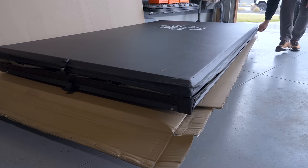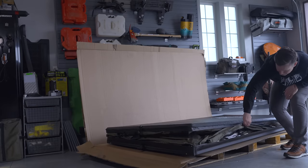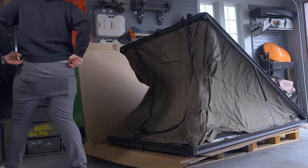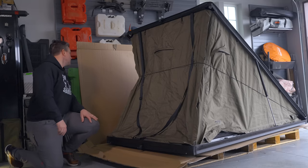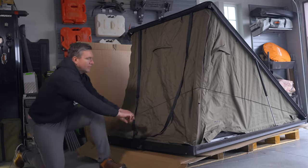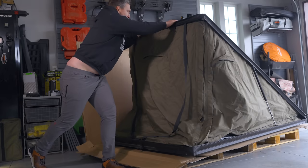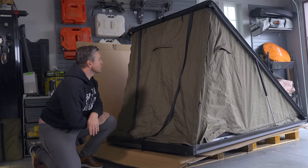All the way down the side here, and now it's open. Those two gas struts really just pop it right up. The lid does feel just super light — that's the word for it. It's just really light.